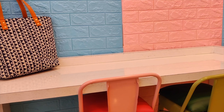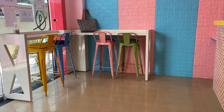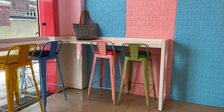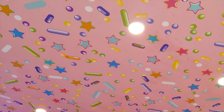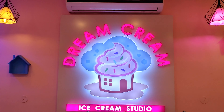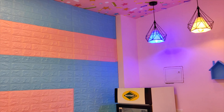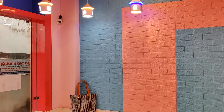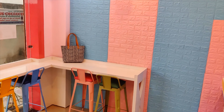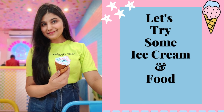This ice cream studio is open at 12 o'clock and it closes at 10 p.m. Overall, I like the interior here. There are small lanterns, and the wall ceiling here is also very nice. And it's time to try the best ice cream and food from this studio.